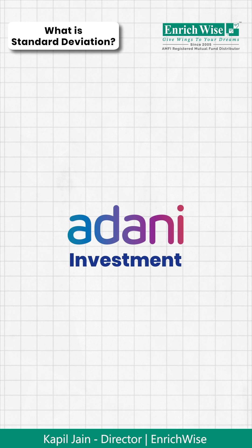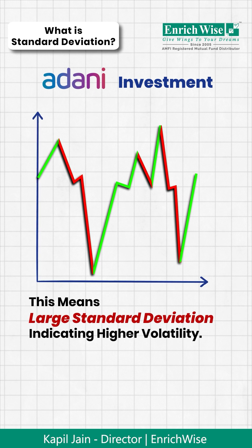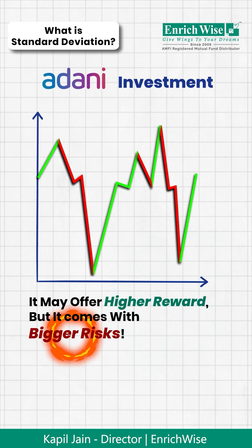Now compare this with another stock, Adani Enterprises, which saw wild swings from plus 50% to minus 30% in some months. This means a large Standard Deviation, indicating high volatility. It may offer higher rewards, but it also comes with bigger risks.